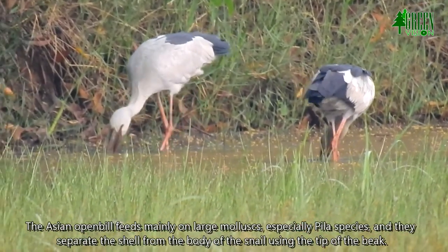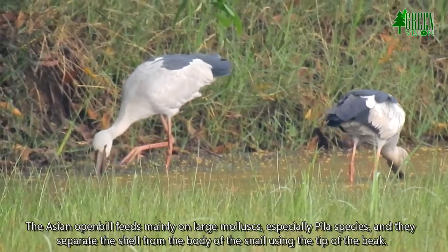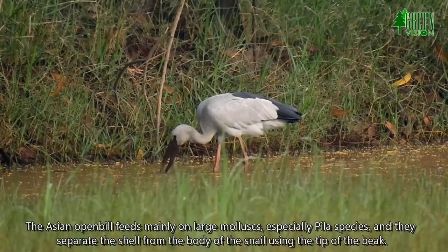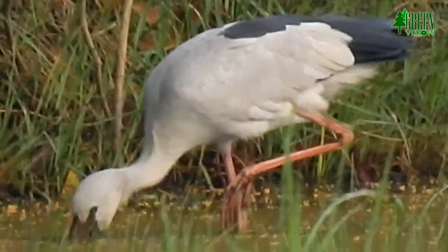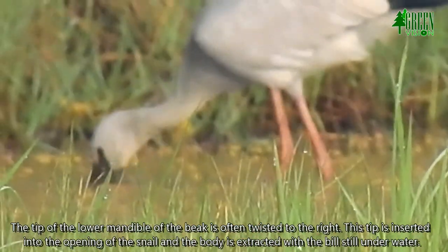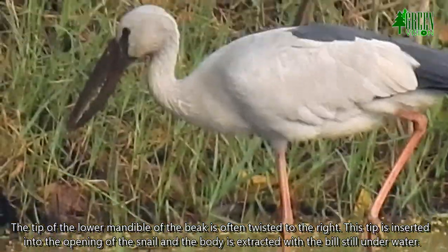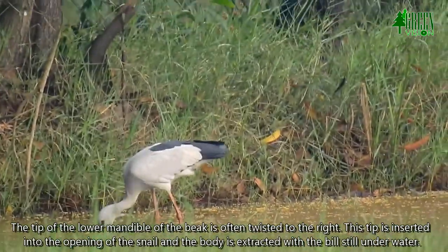The Asian Openbill feeds mainly on large mollusks, especially Pila species, and they separate the shell from the body of the snail using the tip of the beak. The tip of the lower mandible is often twisted to the right. This tip is inserted into the opening of the snail and the body is extracted with the bill still under water.